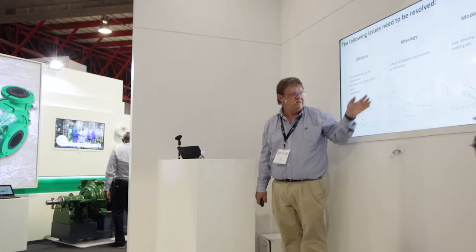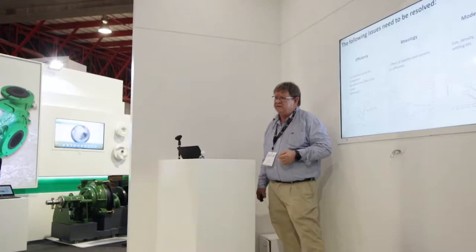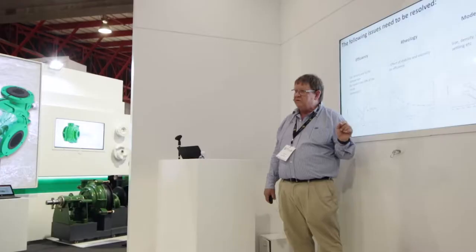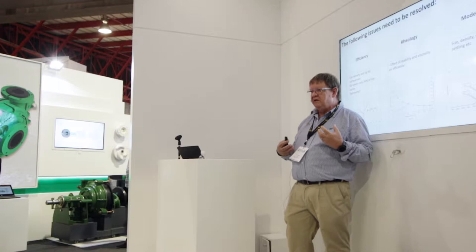Next is rheology. We've done a lot of work on settling rates: as your density increases, your settling rate drops. But as density increases, viscosity increases — what is the effect of that on efficiency? It must have an effect, but we can't quantify it and we can't build it into our models. There's a lot of CFD work being done, but rheology is a fundamental part of CFD. The models used for medium rheology are very simple Newtonian models, while our media are non-Newtonian. So that's a big simplifying assumption. We get insights from CFD, but they're not the ultimate truth.